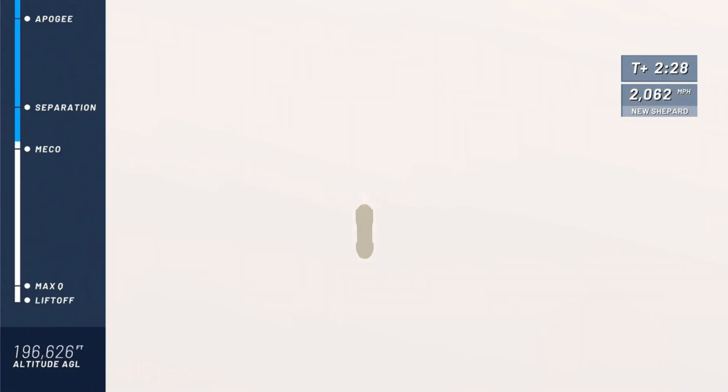And there it is — main engine cutoff. Great job on its ascent by that BE-3 engine, a liquid oxygen, liquid hydrogen engine. Designed, tested, and proven here at Blue Origin.